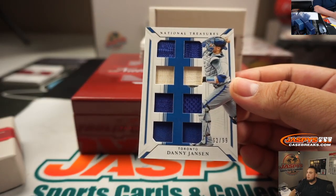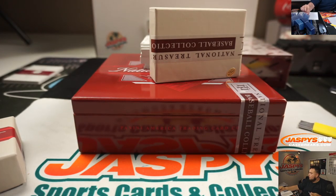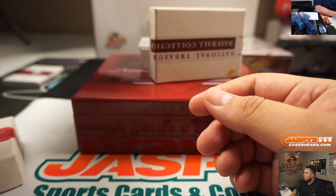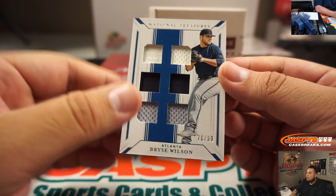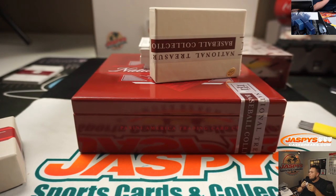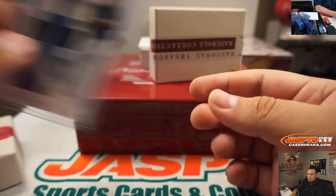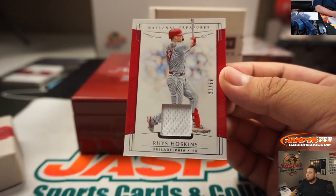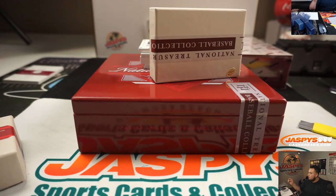Danny Jansen, 62 out of 99. Start off right there for Toronto. Bryce Wilson at 99. Reach Hodgkins, 21 out of 99 — Phillies. That's random number block one, going to Brian.